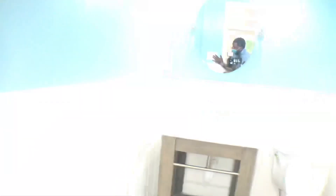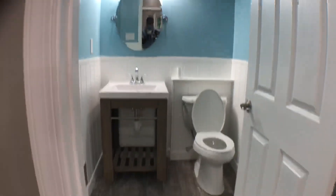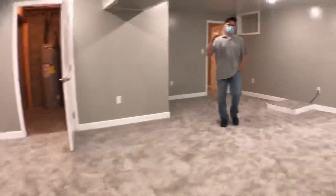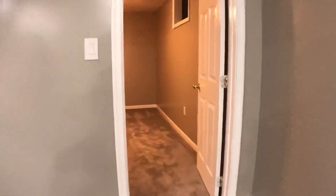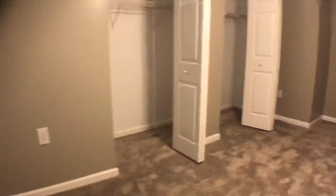Bathroom number three, four. There you go — three bedrooms. This is three bedrooms, right? They probably did that as the fourth one. When I walked in I'm like, that is a fourth bedroom. So as long as it has a window and a closet.